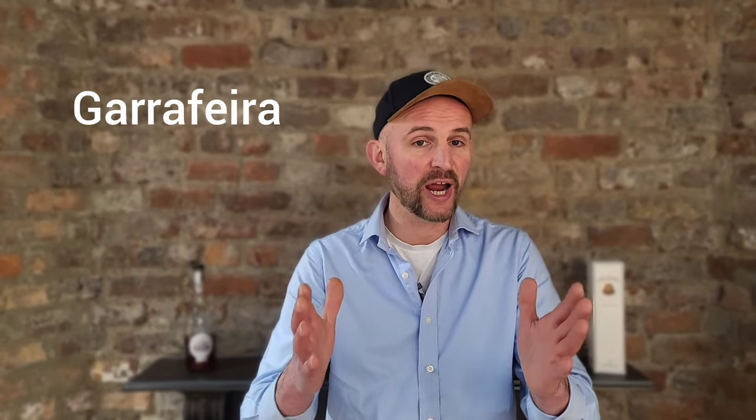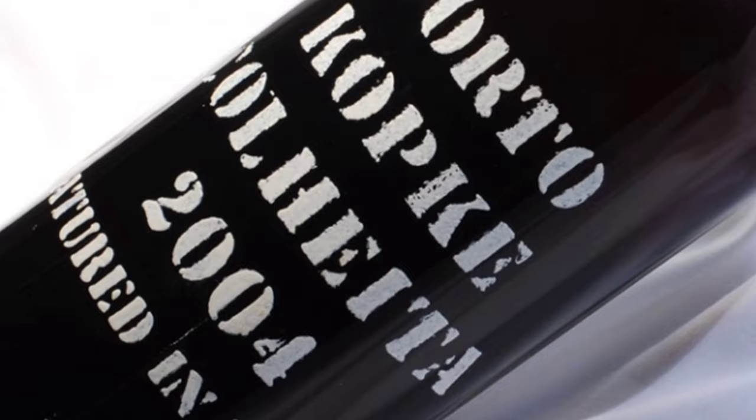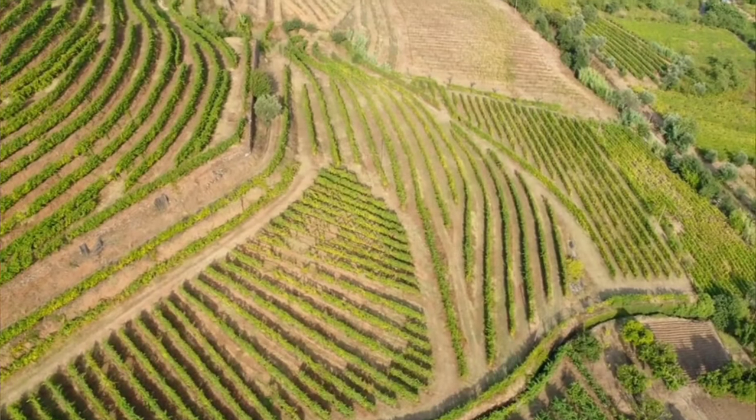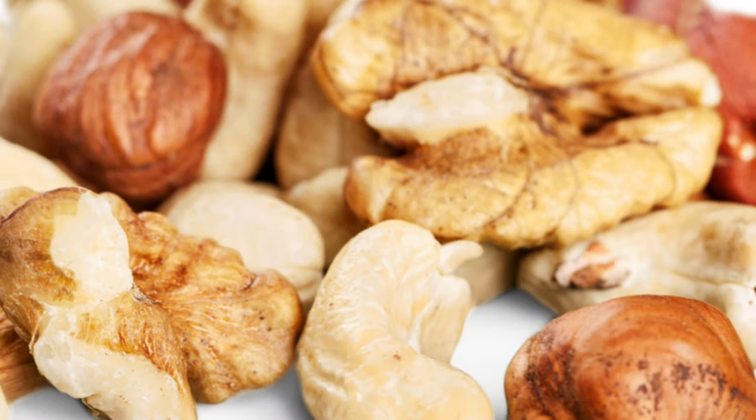The last port I would like to show you today is the rarest of all, and it's called Garrafeira. Garrafeira is always made from grapes from a single year and is quite often described as a combination of aged vintage port and Colheita, which is single vintage Tawny port. Garrafeira is only produced when the weather conditions were perfect to produce vintage wine. The first part of the aging takes place in oak barrels, and the wine is aged between four to six years, during which time the wine goes through a micro-oxidation process — this is why it has a slightly nutty character.